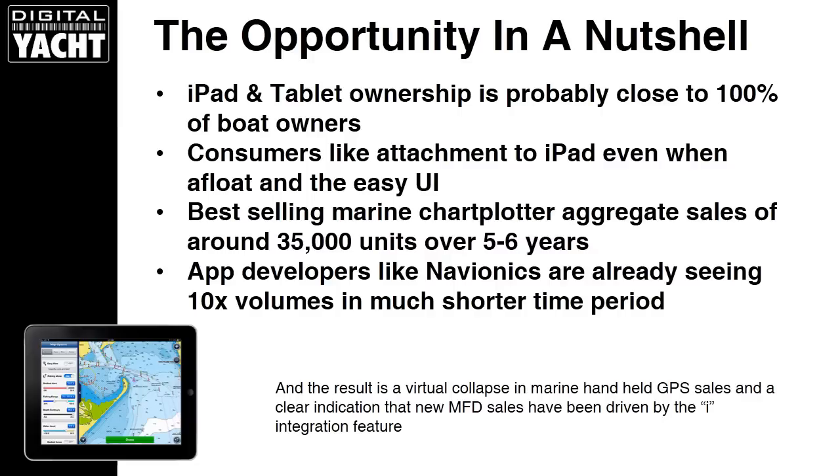Let's have a look at the opportunity for the marine sector in a nutshell. iPad and tablet ownership is probably close to 100% of boat owners. If you're a boat owner, almost certainly you have an iPad, an iPhone, or a tablet and you could utilize those devices for navigation. Consumers love the attachment to the iPad with its unique operating system, pinch to zoom, really easy to use — it's just a joy to look at data.